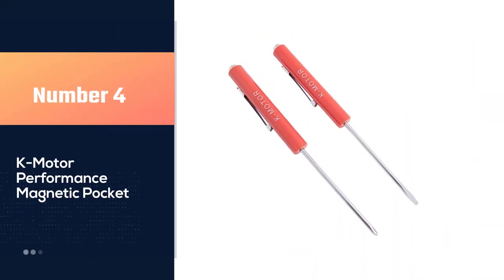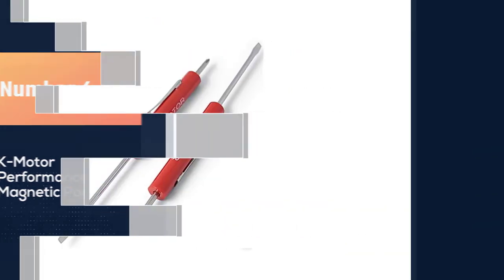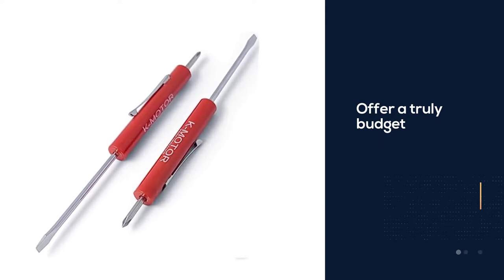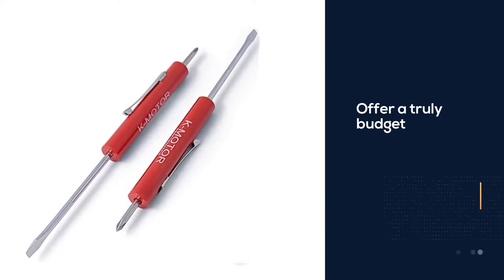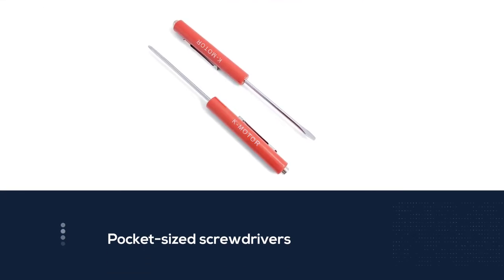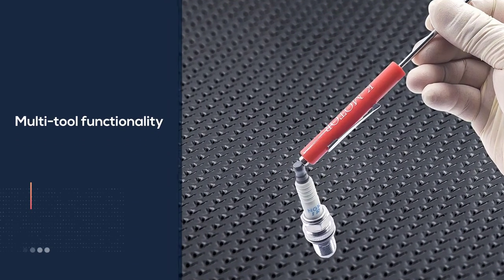Number four: K Motor Performance magnetic pocket screwdrivers. These pocket screwdrivers from K Motor Performance offer a truly budget way to get pocket-sized screwdrivers. You'll be missing out on the multi-tool functionality of many models, but if you prefer simple then these might be your style. For a very low price you'll get a set of two screwdrivers.